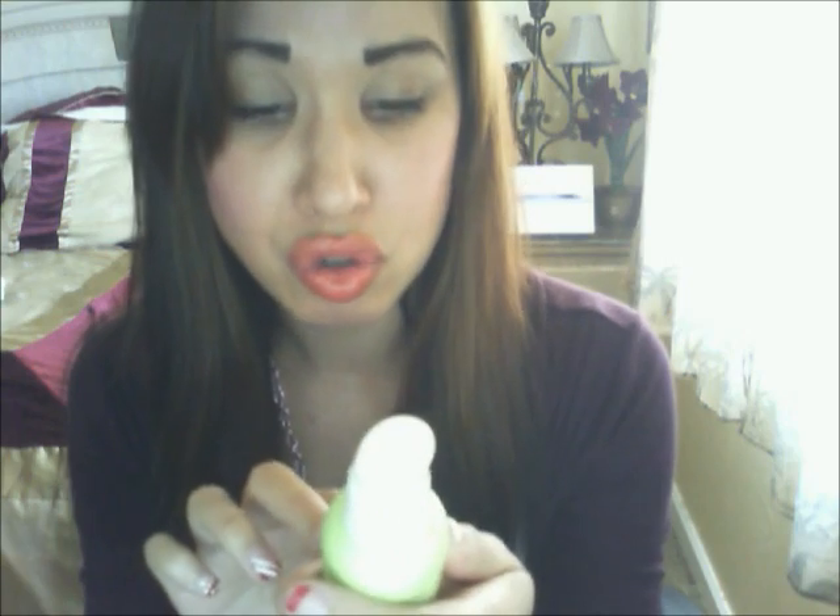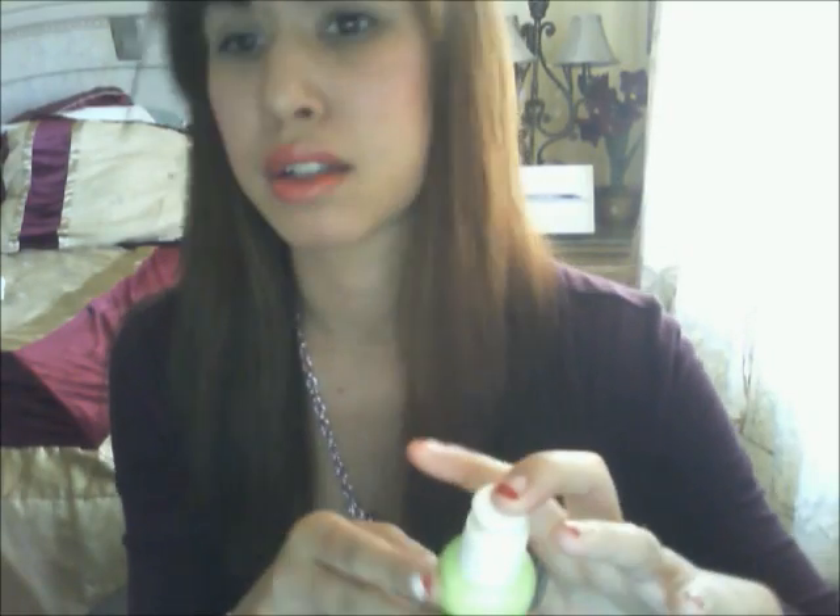Next is the Garnier Nutritioniste Skin Renew Anti-Damage daily moisturizer with SPF 28. If you don't have sun damage protection, you need it, because the sun does damage your skin. You want to protect it so you can look young and pretty as long as you can — you don't want age spots at 20. I'm 24, so I need to be protected from the sun. You can purchase this at Walmart, Target, CVS, or any drugstore.